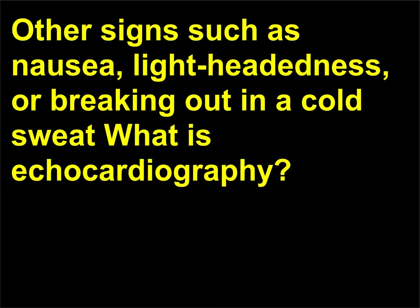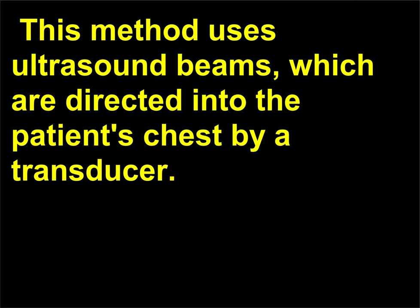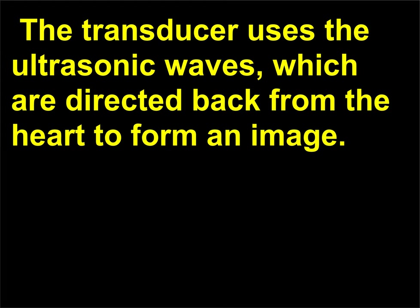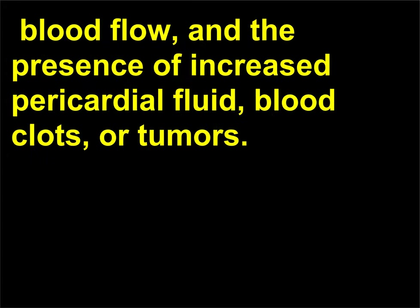Other signs of a heart attack include nausea, lightheadedness, or breaking out in a cold sweat. What is echocardiography? Echocardiography is a non-invasive method for studying the motion and internal vessels of the heart. This method uses ultrasound beams, which are directed into the patient's chest by a transducer. The transducer uses the ultrasonic waves, which are directed back from the heart to form an image. An echocardiogram can show internal dimensions of the chambers, valve motion, blood flow, and the presence of increased pericardial fluid, blood clots, or tumors.